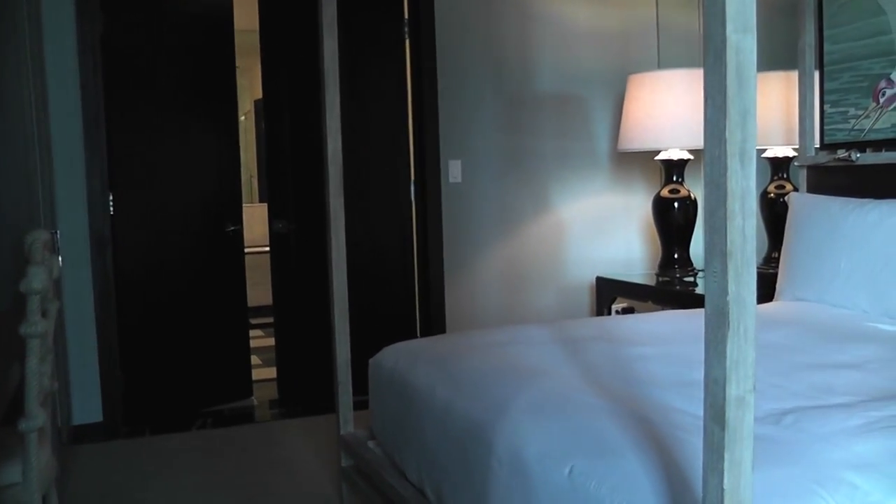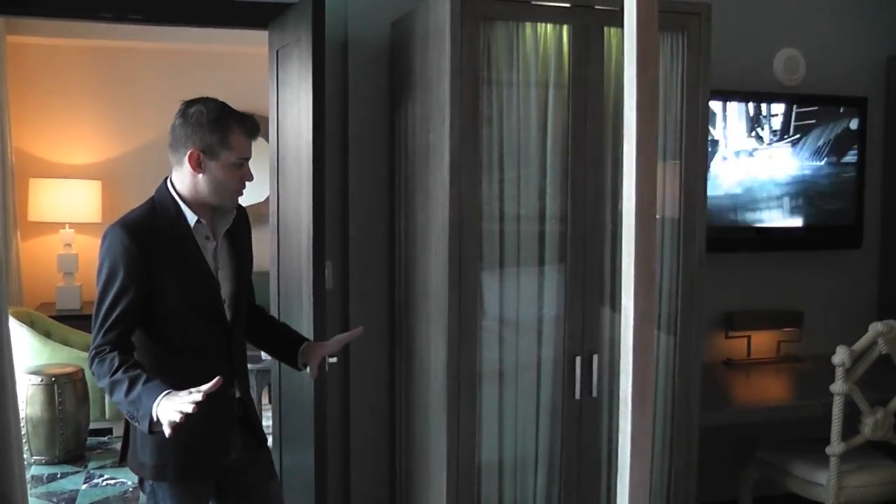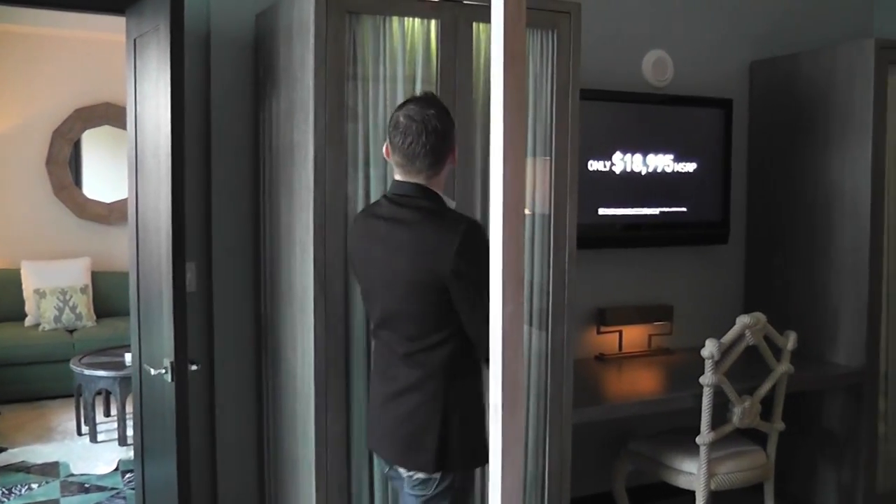This has a great four poster bed with a lot of the East Asian accents in it again, including the jade green that they've used. Look at this — this is a built-in armoire that they have here.